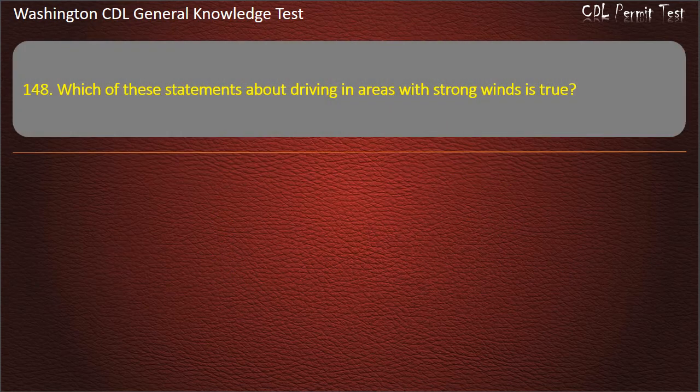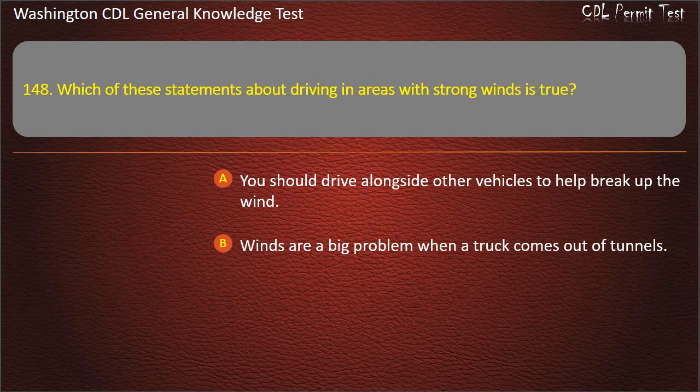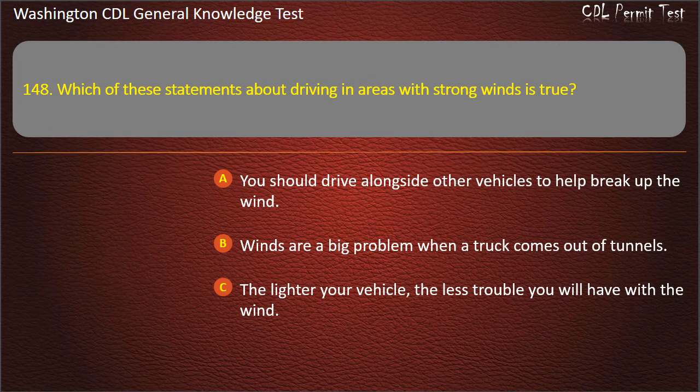Question 148. Which of these statements about driving in areas with strong winds is true? You should drive alongside other vehicles to help break up the wind; Winds are a big problem when a truck comes out of tunnels; The lighter your vehicle, the less trouble you will have with the wind. Answer: Winds are a big problem when a truck comes out of tunnels.